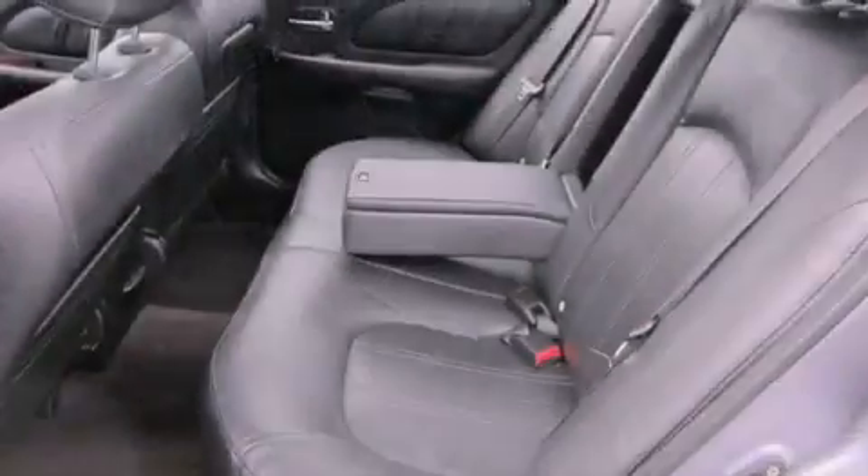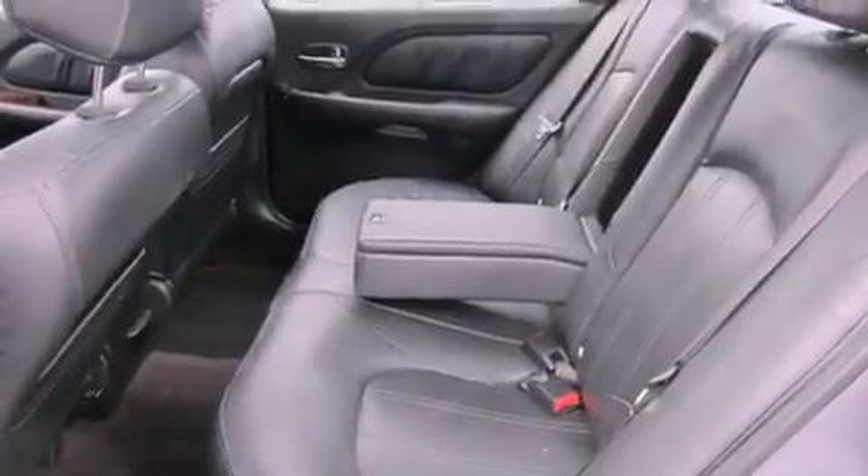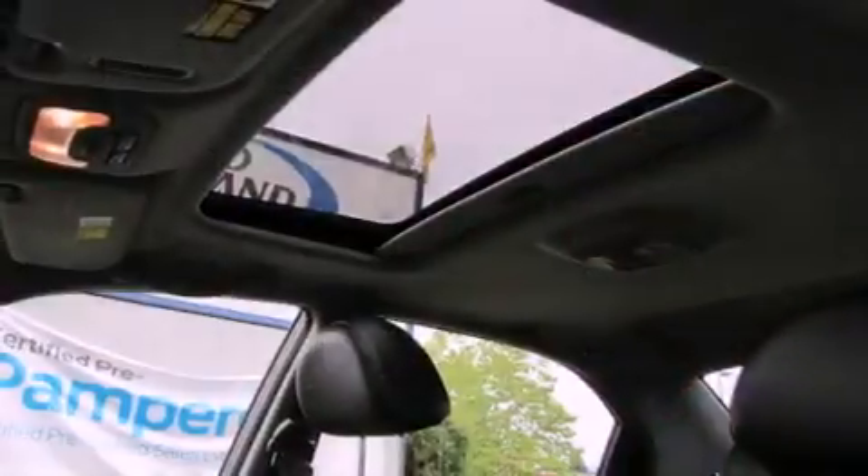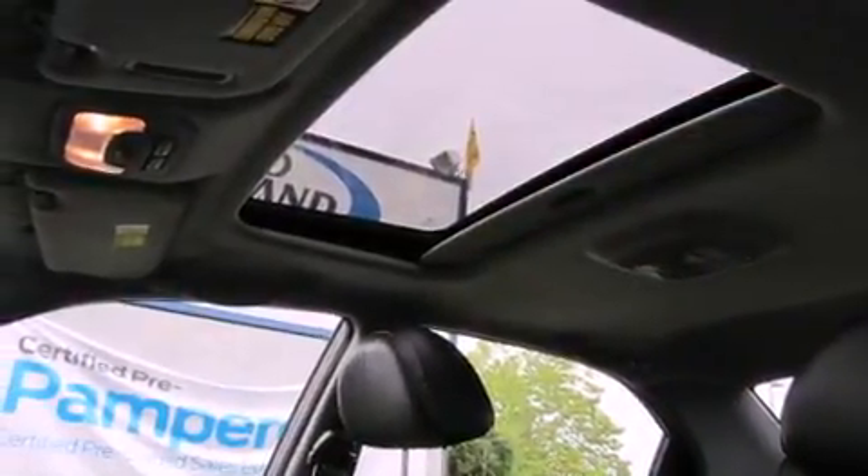All of the following features are included: a power sunroof, alloy wheels, cruise control, a CD player, leather seats, a security system, fog lamps, traction control, and air conditioning with automatic climate control.